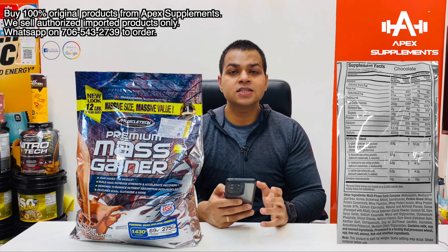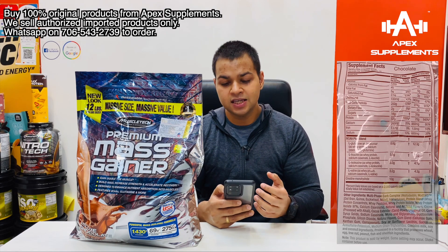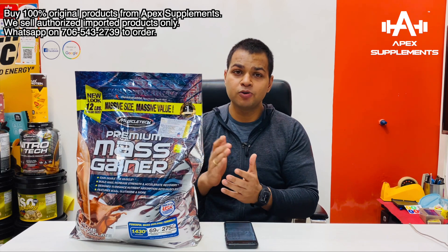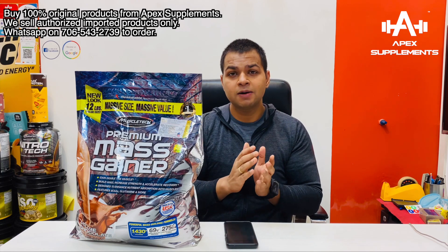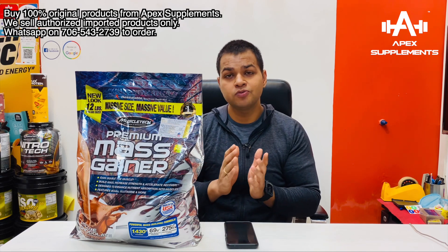One serving size is 6 scoops or 343 grams. Depending on what you want, take as much as needed to put on weight. If you take any mass gainer, your weight will gain rapidly. Once you have achieved a certain weight, you should shift towards protein, as mass gainer won't offer as much value for the price. The carb-to-protein ratio in it is 4 to 1.